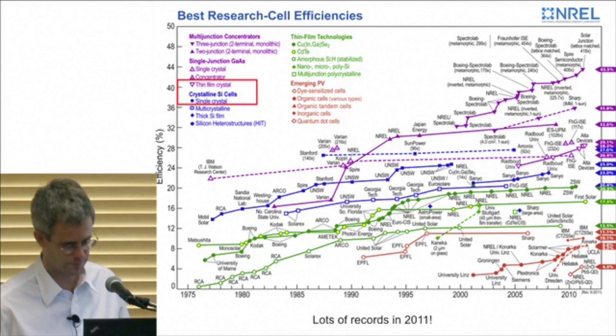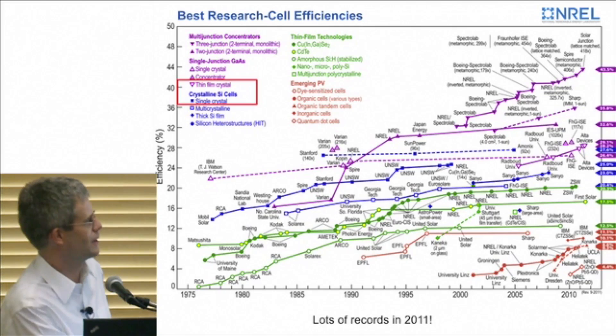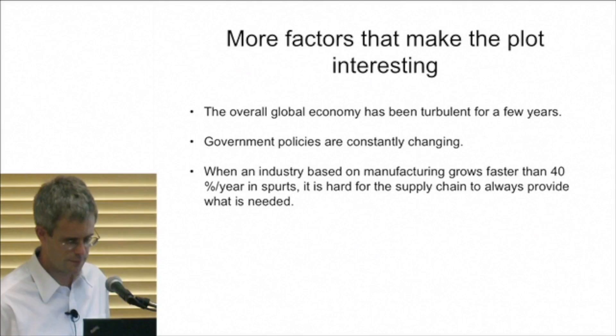Here is a popular NREL plot that tracks world records and constantly updates to show all the different technologies. One thing to highlight: if you look at 2011, virtually every technology got a world record. Multi-junction is at 43.5%, gallium arsenide got a world record, cadmium telluride got one, CIGS got one last year, organic got one. All the technologies are having a really good year.